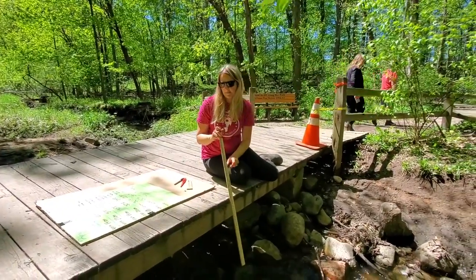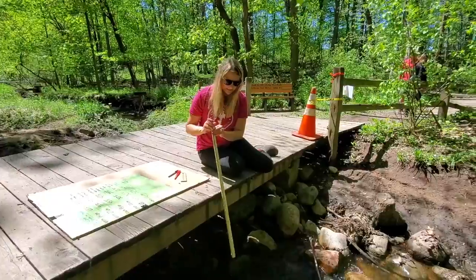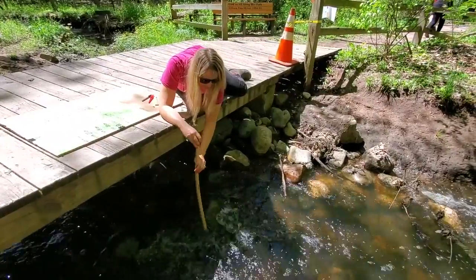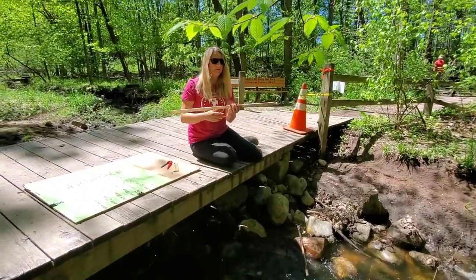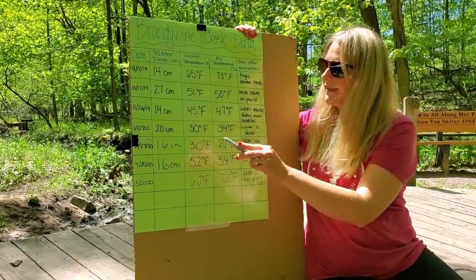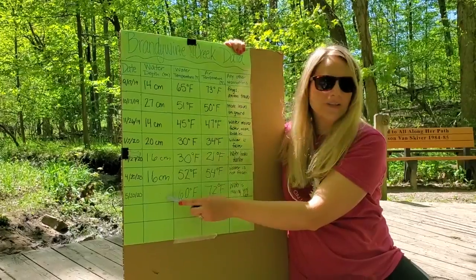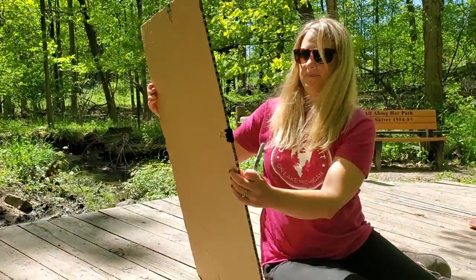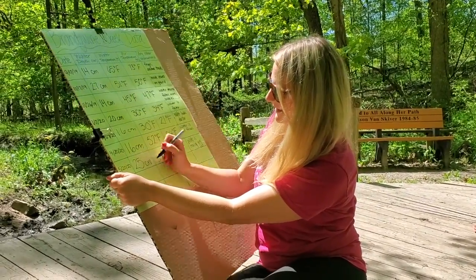Now we have to measure our water depth. Last month it was 16 centimeters, so let's see if it's still 16 centimeters. It's hard to even get it in — the water is pushing it so hard. Alright, 25 centimeters. So it's the second highest that the water depth has ever been. What month had the highest water depth? That's right, October at 27 centimeters.